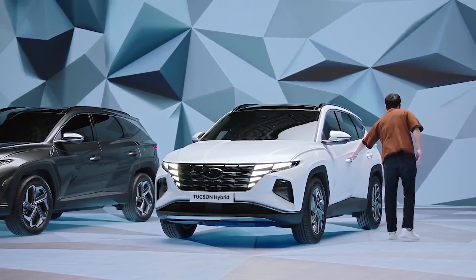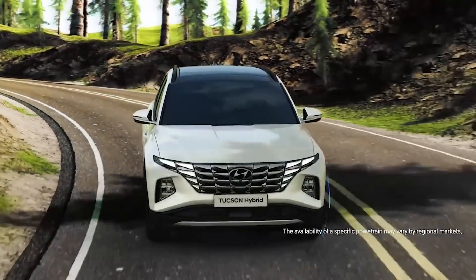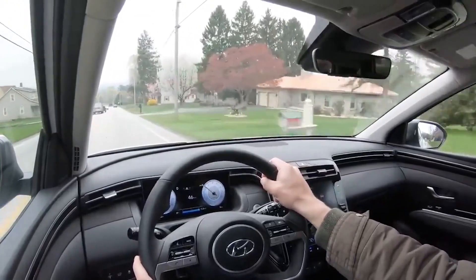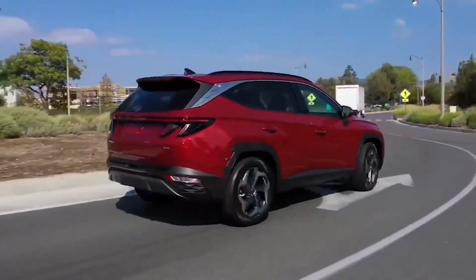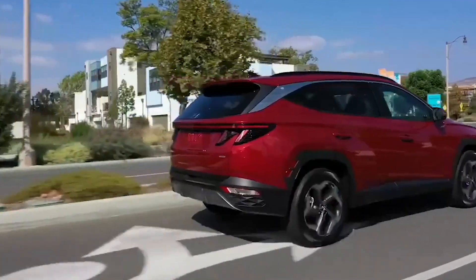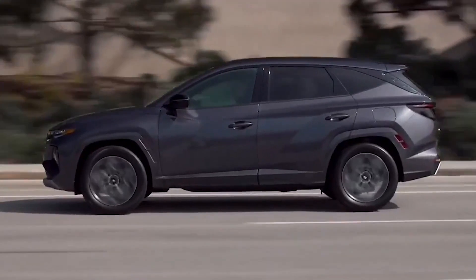In terms of competition, the 2024 Hyundai Tucson will likely face off against a number of other popular compact crossover SUVs, such as the Toyota RAV4, the Honda CR-V, and the Nissan Rogue. These vehicles are all known for their reliability and efficiency, and they offer a similar combination of style, technology, and performance as the Tucson.